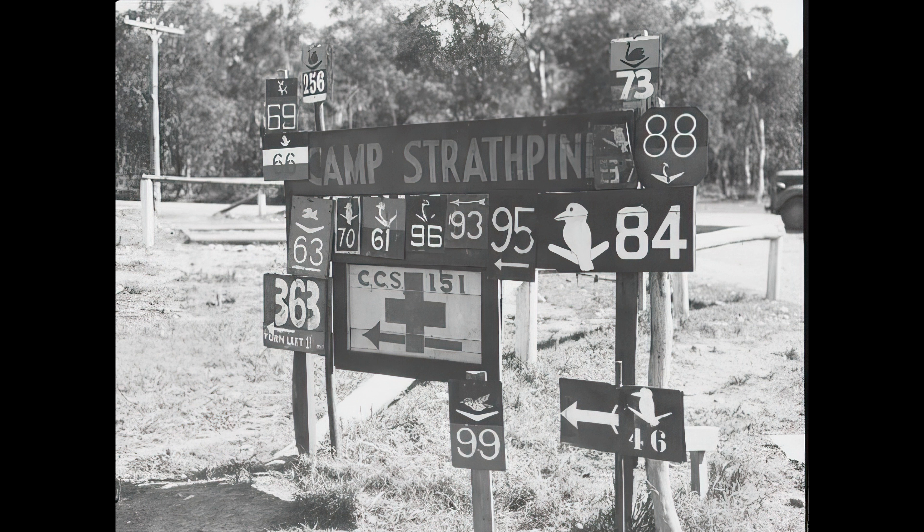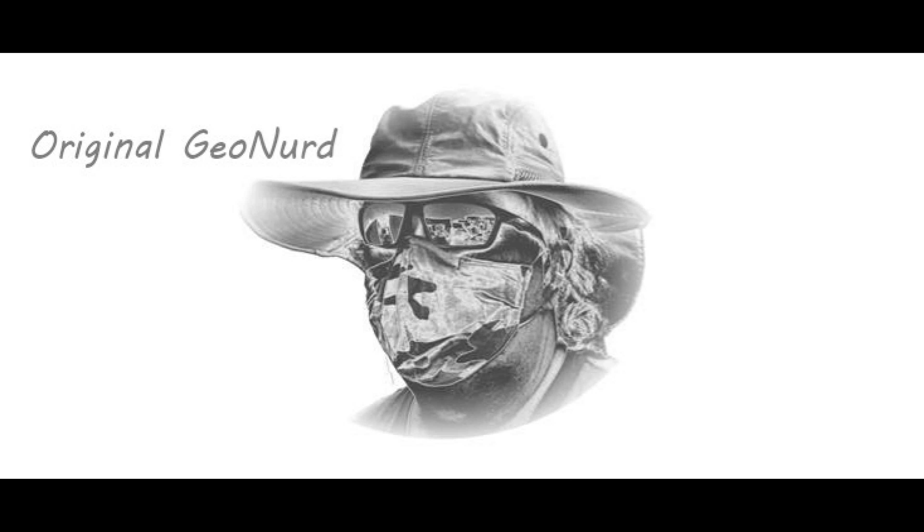So there you go, GeoNotes — Camp Strathpine. I grew up out there. I got all the World War II talk growing up in North Queensland — how evil the Japanese were, how wonderful the Americans were — and none of it's completely true and none of it's completely false. But young American farm boys from Iowa, who'd probably never even seen the sea in their lives, came out here and fought and died for us, and we shouldn't forget that. This country would not be here today if those boys hadn't come and laid down their lives for us.